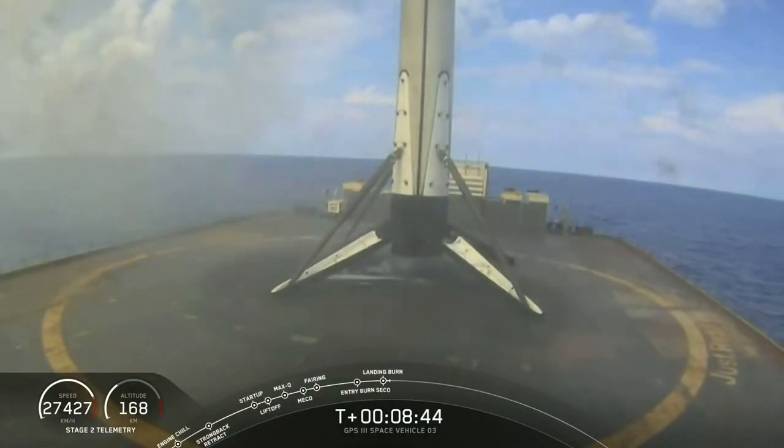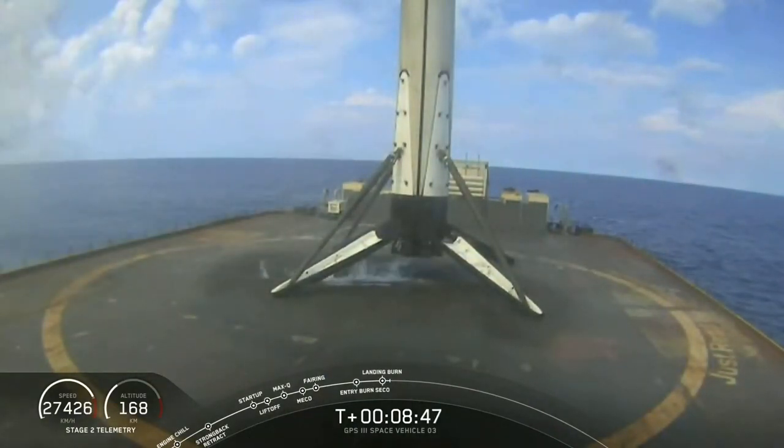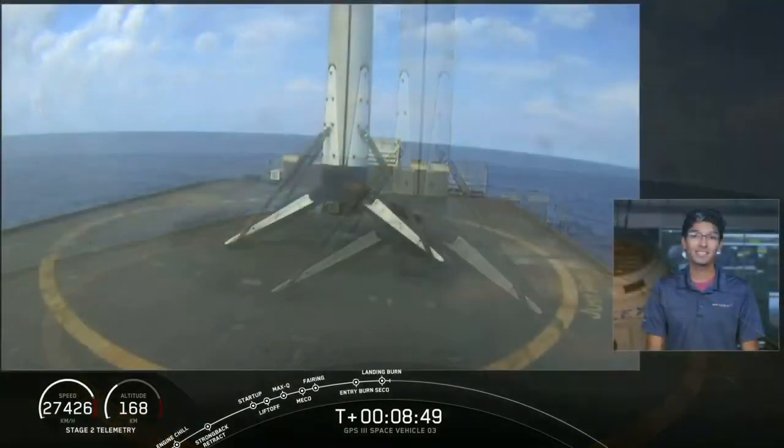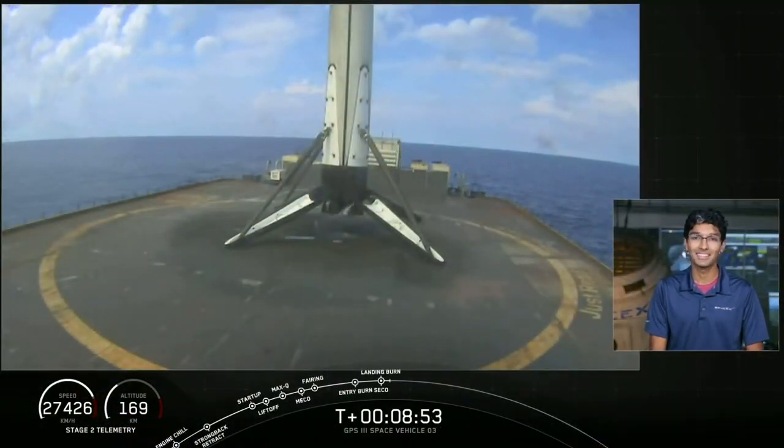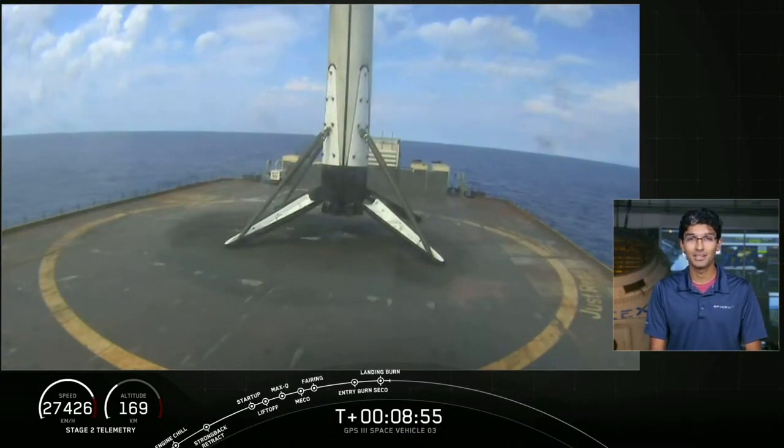We first flew Falcon 9 ten years ago — actually this month. Since then it's completed 88 missions, now the most flown operational rocket in the United States. This mission completed its first landing, and hopefully we'll have many more to come.